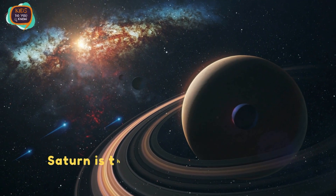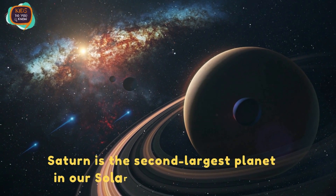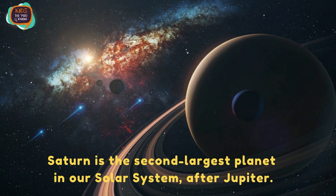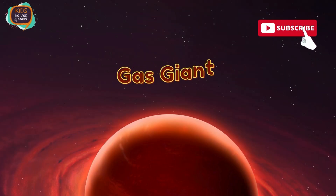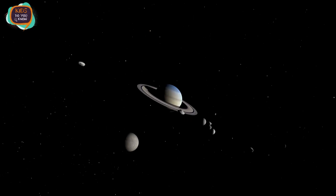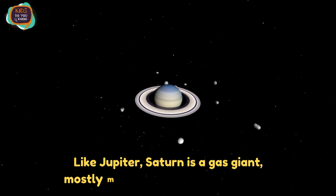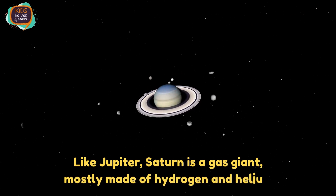Saturn is the second largest planet in our solar system after Jupiter. Like Jupiter, Saturn is a gas giant mostly made of hydrogen and helium.